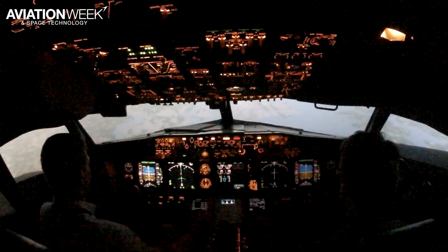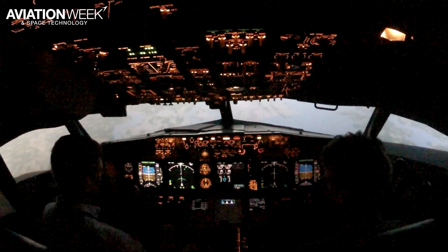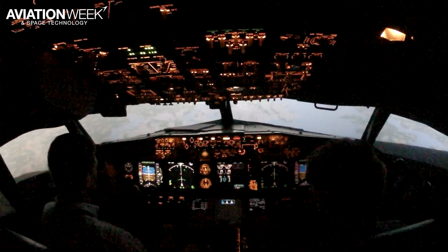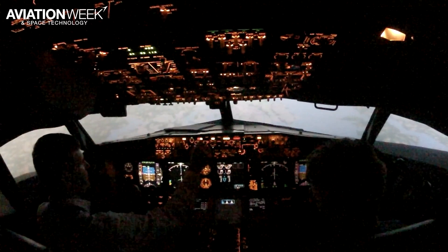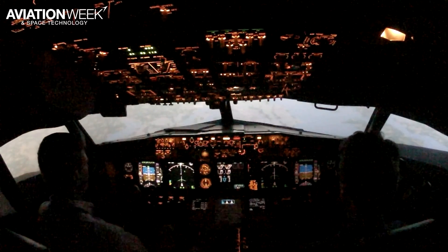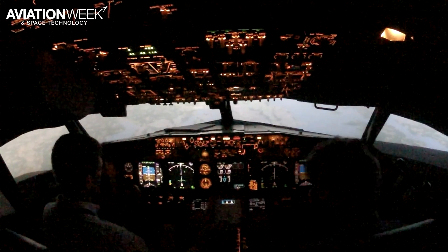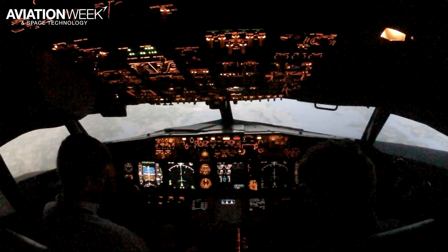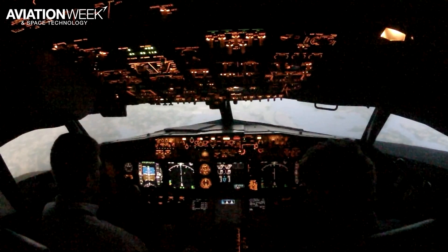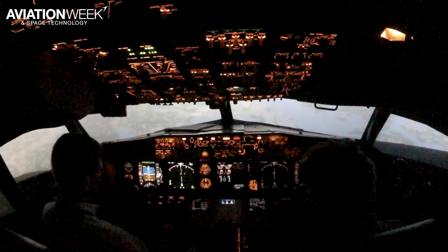Those cues are aerodynamic buffet, reduced lateral and vertical — pitch or roll — control, and inability to arrest the descent rate. The ones that are going to be new to pilots who haven't seen this before: you're going to get a lot more aerodynamic buffet than you ever saw before. That's a huge cue. But more importantly, the sink rate that develops.